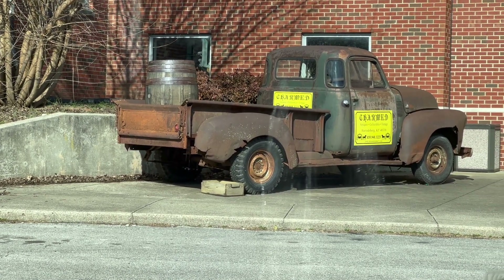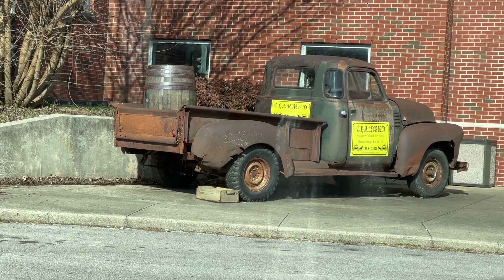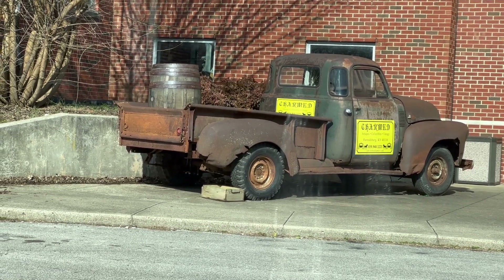Here we are at Charmed. We're going to go in and look around and see what I can find. You can always tell them by their cute little truck they have outside the building.